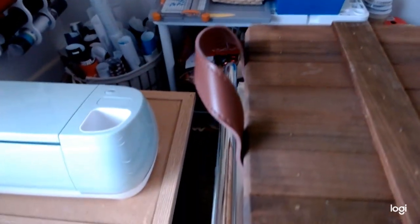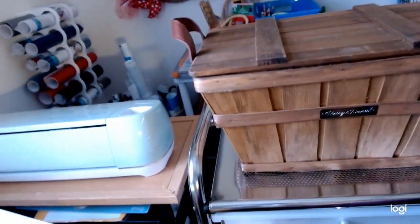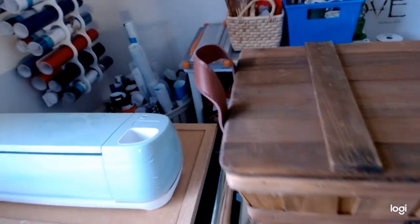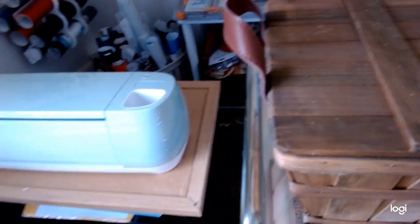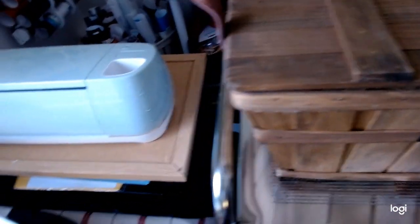And this is my Cricut area. One of my biggest investments was my Cricut machine when I first started my channel. I keep all of my vinyls and such right over in this corner. It's in one area, I can get back to it, and it is so simple to just go back there and design.